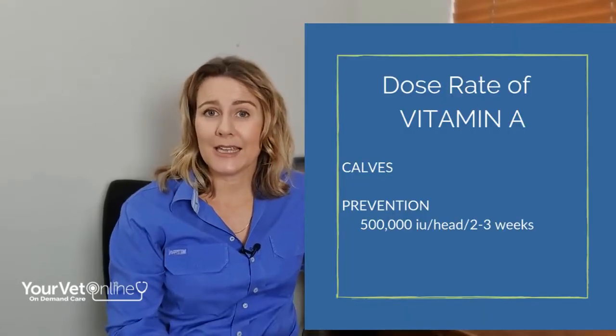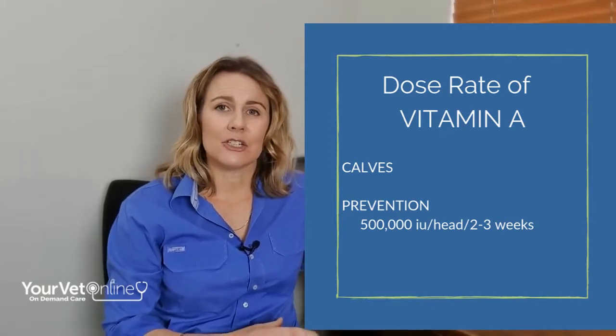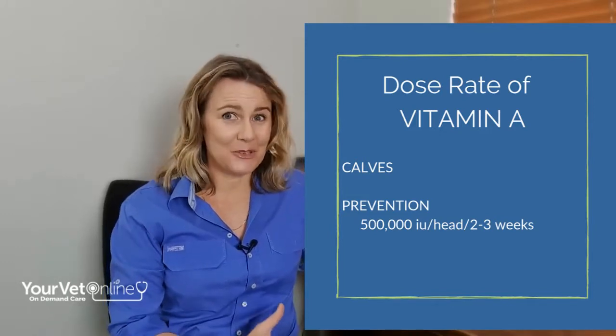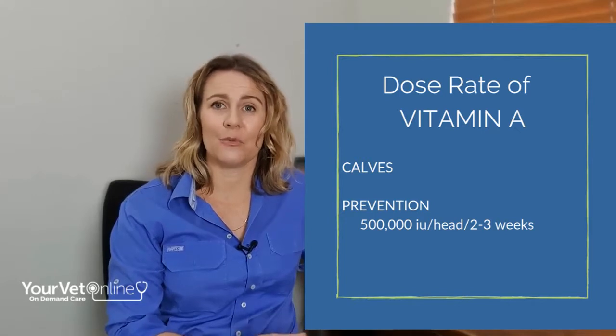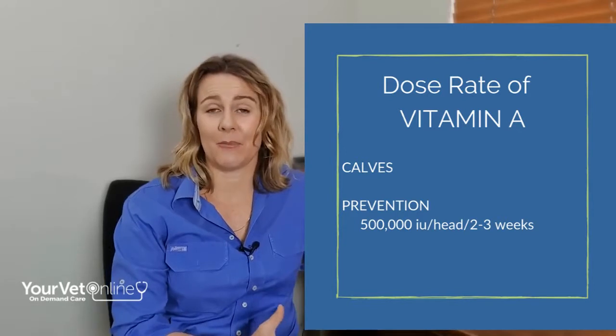However, if you've got calves that are born looking pretty good but are born to mothers that have not had vitamin A, get in there straight away and give them an injection of vitamin A, D and E immediately. Give them about 500,000 international units, and it's quite possible you're going to have to keep doing that every two to three weeks. It's annoying, but at least you're going to end up with a calf that will survive and we can get them onto some green pick as it becomes available.